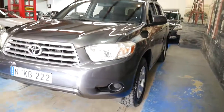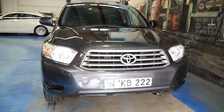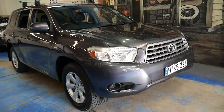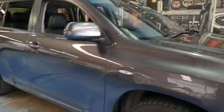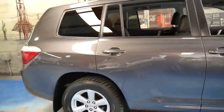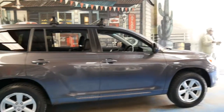I think it represents incredible value. It's got a nice set of European number plates and I've driven it — it drives beautifully. We are located in Marrickville and the car is here at our undercover warehouse, just 20 minutes from Sydney Airport.